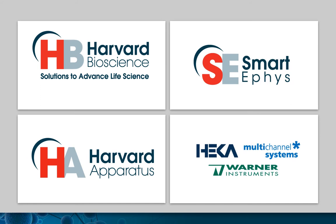Harvard Bioscience is your go-to research partner for in vitro and in vivo neuroscience solutions that provide reliable, relevant, and reproducible results.